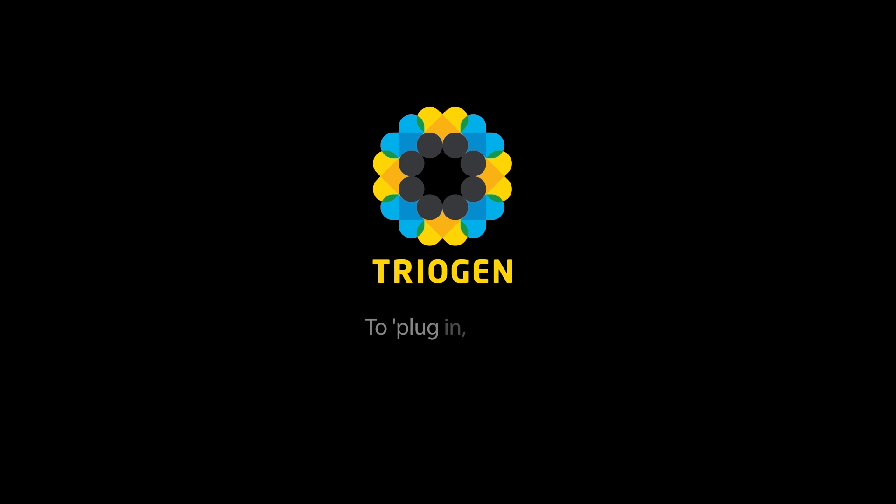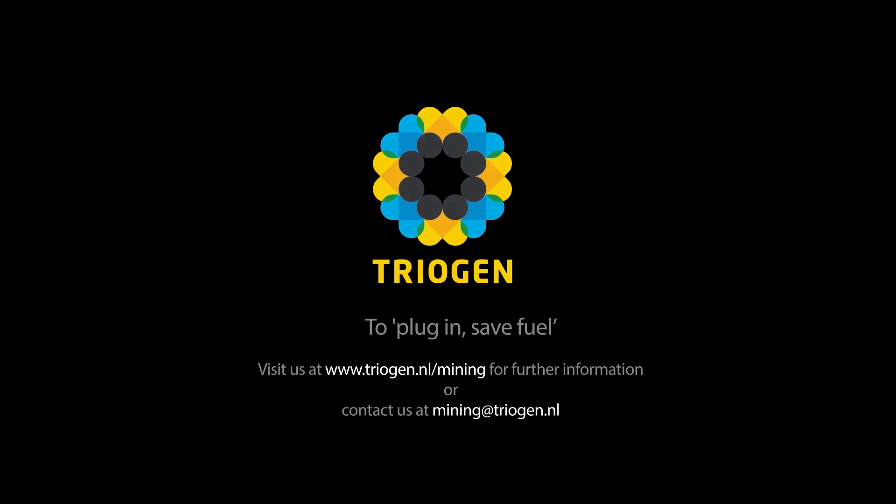To plug in and save fuel, visit us at www.triogen.nl/mining for further information, or contact us at mining@triogen.nl.